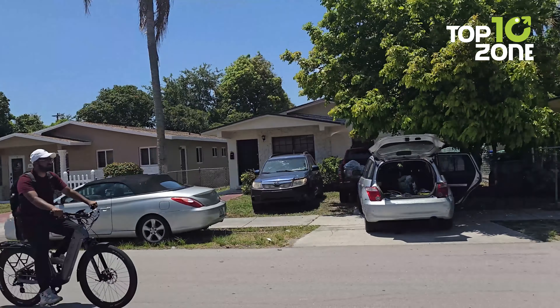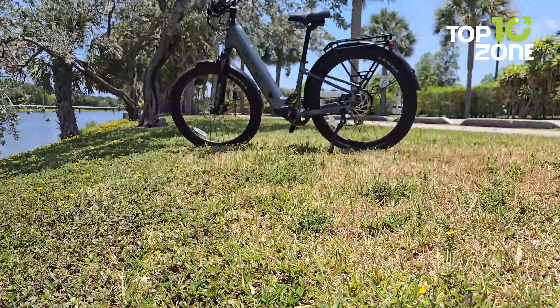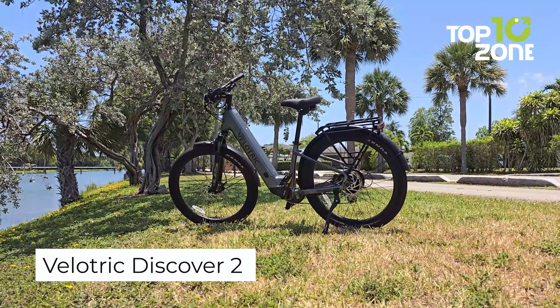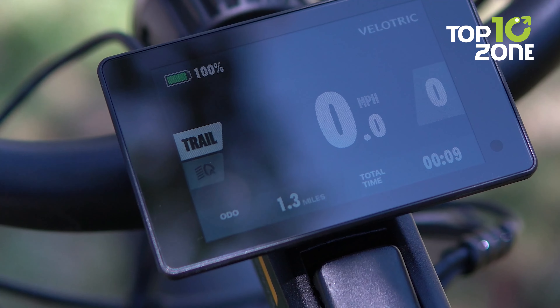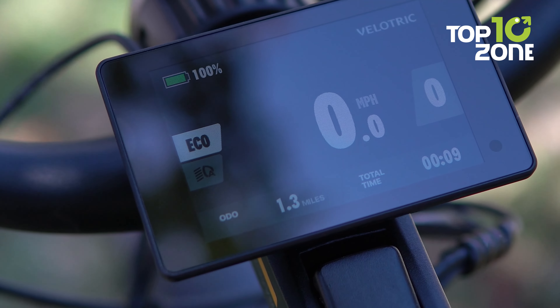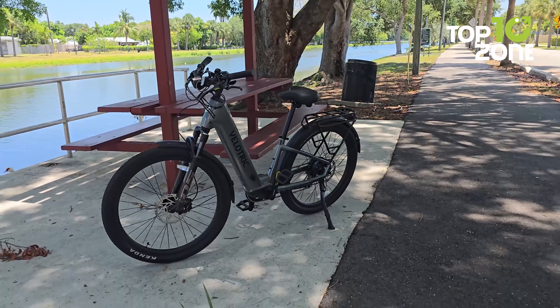Are you looking for an e-bike that can help you enjoy your rides with the utmost comfort and convenience? The Velatric Discover 2 might just be the perfect fit for you. With thoughtful features that cater to your needs as a rider, it's bound to become your new favorite way to get around safely, as the bike and battery are UL listed for your peace of mind. You'll appreciate the ergonomic design from the moment you hop on.